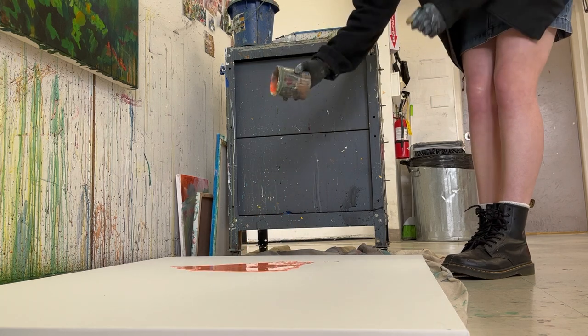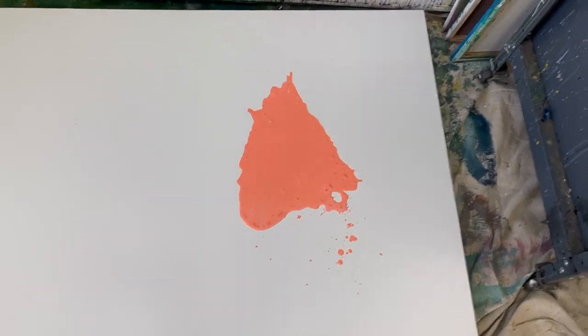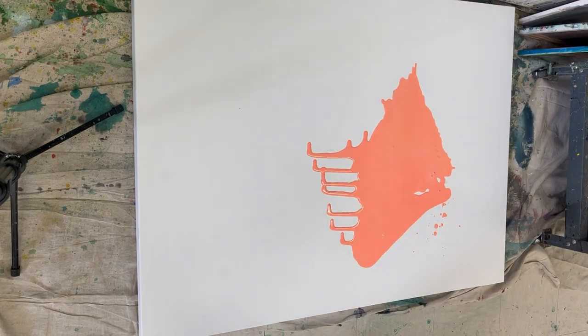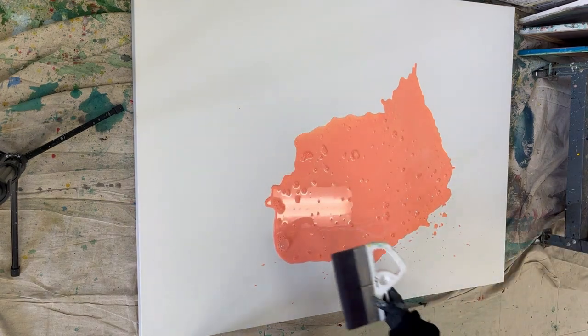Here I'm beginning this abstract inspired by Joshua Tree National Park, building up the layers using washes of color. I'm taking acrylic paint, adding water to it, putting it in a bowl or cup, and then just pouring it onto my canvas and letting it move around and create new shapes and forms.